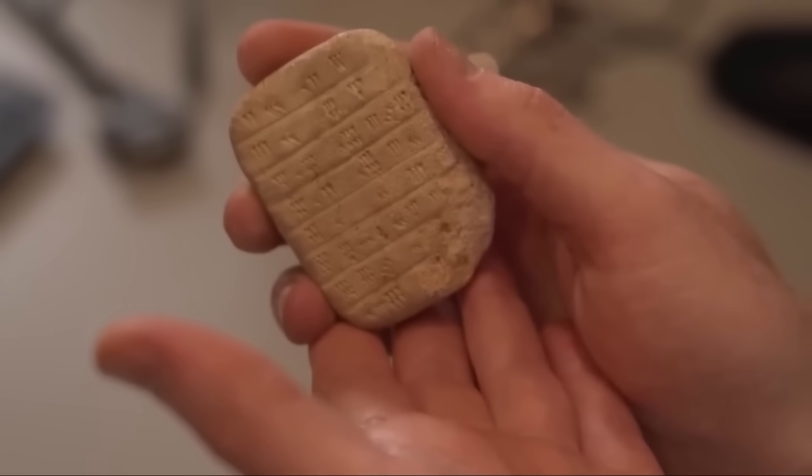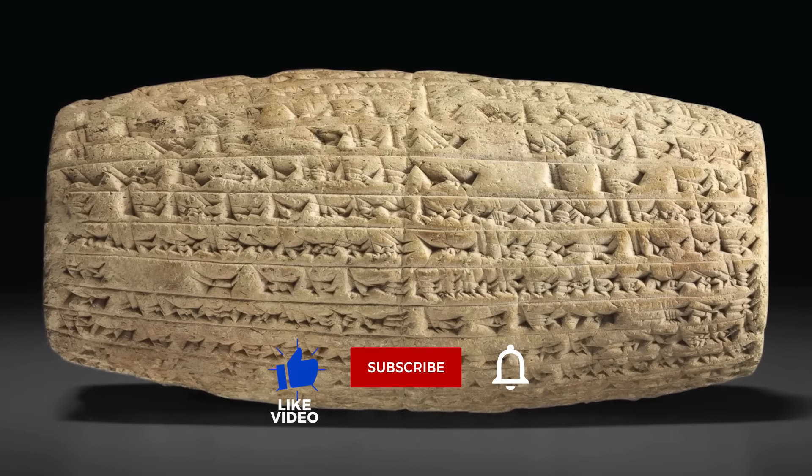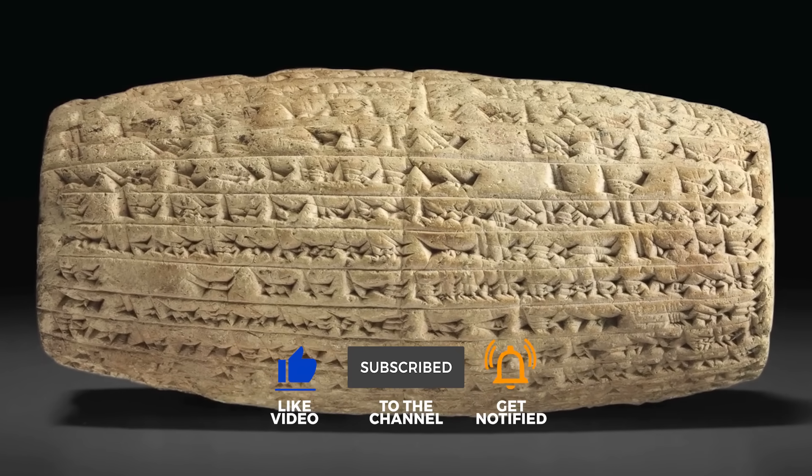Did humanity have a technological reset? Are we just rediscovering the powerful secrets our ancestors already knew? Let us know your thoughts below, and don't forget to like and subscribe for more journeys into the unknown.